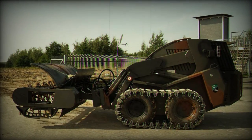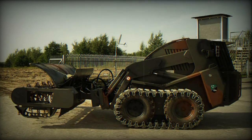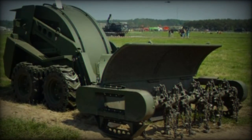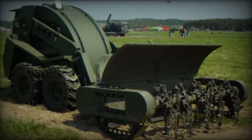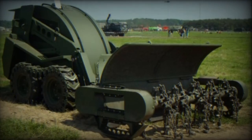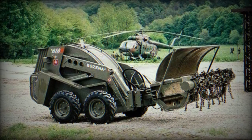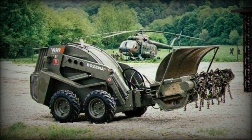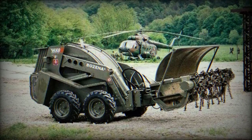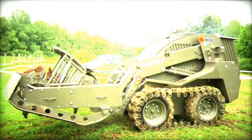In terms of its technical specifications, the Bozena 4 is 5,280 mm long, with a prime mover measuring 3,305 mm and a flail unit spanning 2,000 mm. It has a width of 1,985 mm with tracks and a 2,840 mm wide flail unit. The prime mover stands at a height of 2,270 mm.